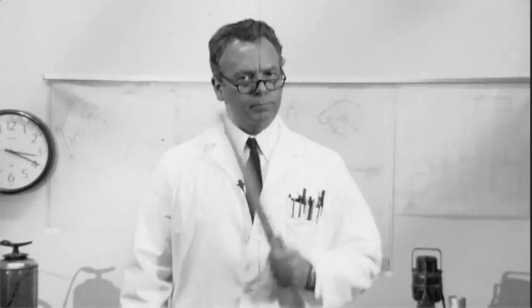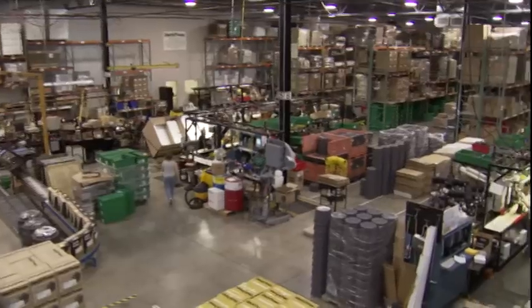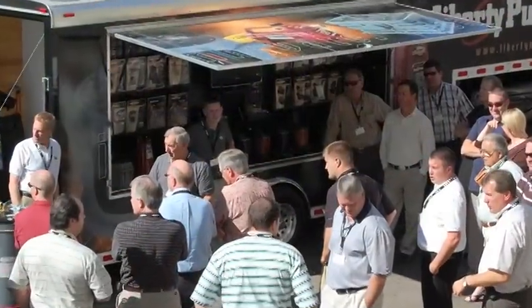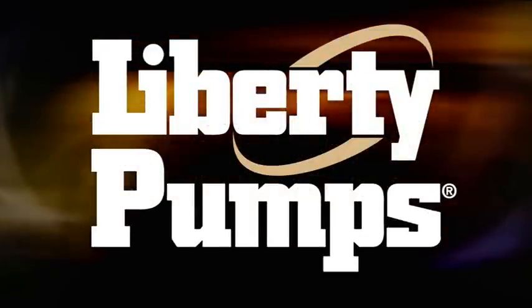Where there's a need, there's a solution. From blueprint to final product. From our high-tech manufacturing facility to our state-of-the-art pump training center. Right here at home, or on the road at demo days across North America. We're Liberty Pumps, the innovative pump company.